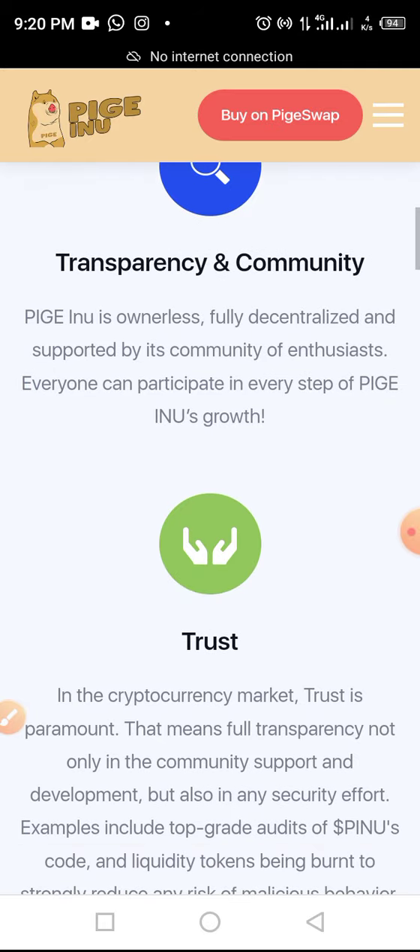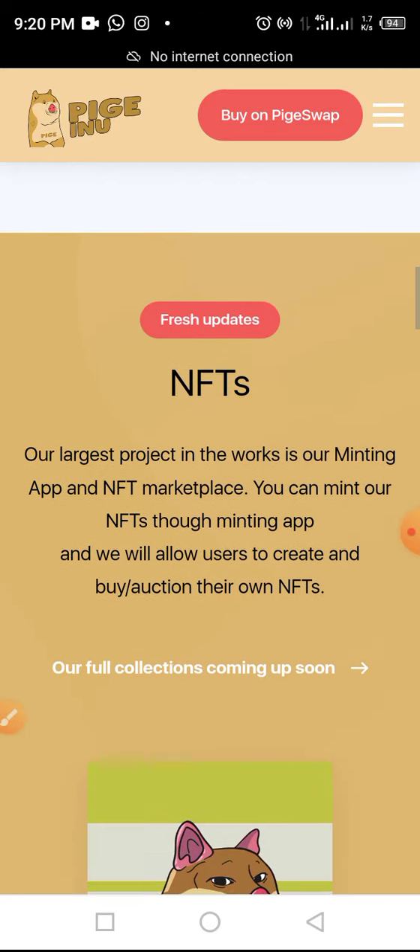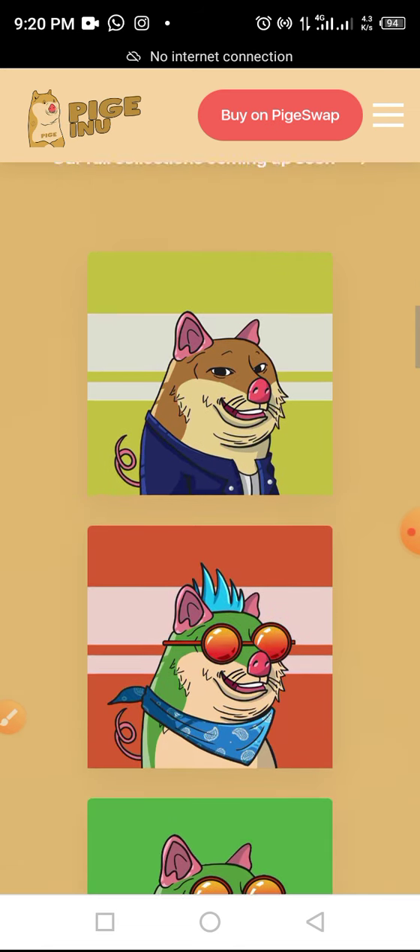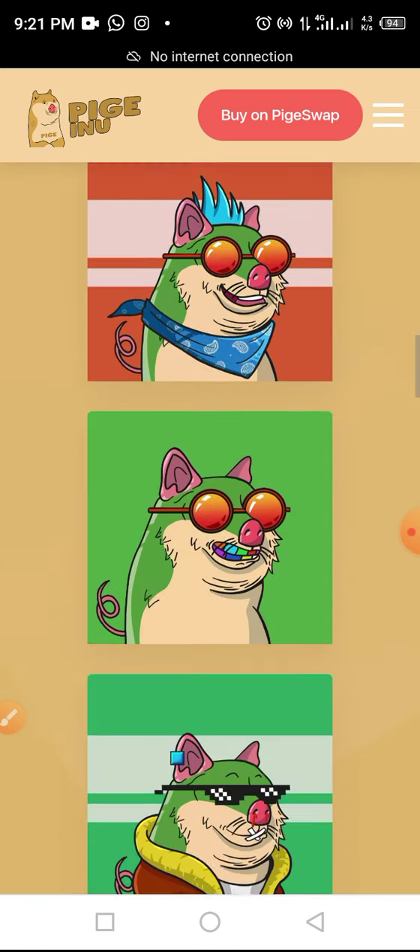Pige Inu is about transparency and community — it is ownerless, meaning it belongs to everybody and nobody. It also has an NFT component. The largest feature in the works is a minting app and NFT marketplace. You can mint NFTs through the minting app, and it allows users to create, buy, and auction their own NFTs. Some of the NFTs are visible on screen.